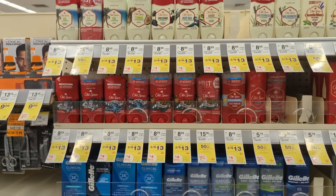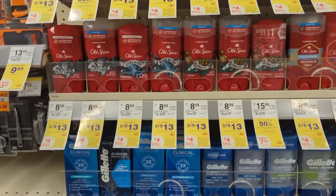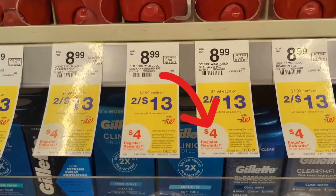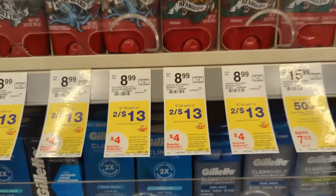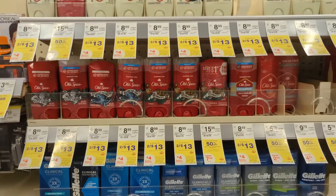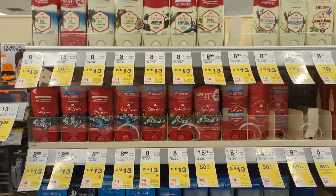Next, Old Spice deodorants are on sale 2 for $13, and on promotion when you buy two, you get a $4 registry award. There's a $5 off digital coupon available. So you'll pay $8 out of pocket, but get back a $4 registry award, making the final cost $4 or $2 each.